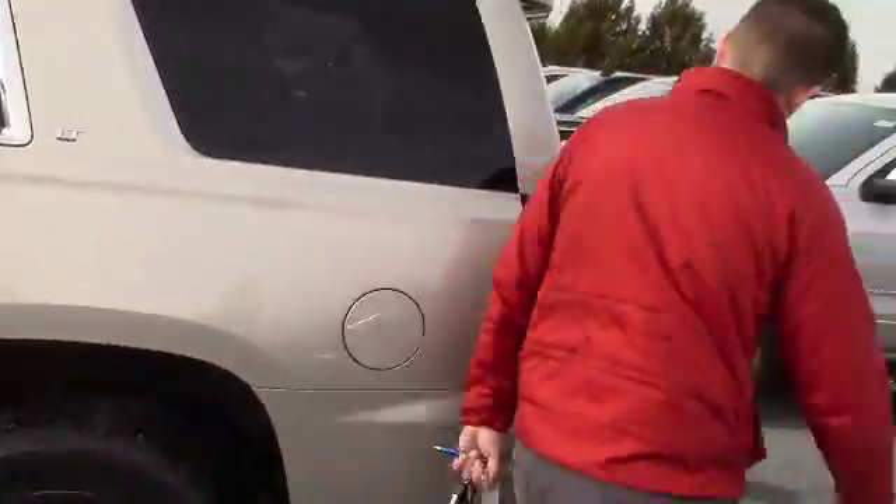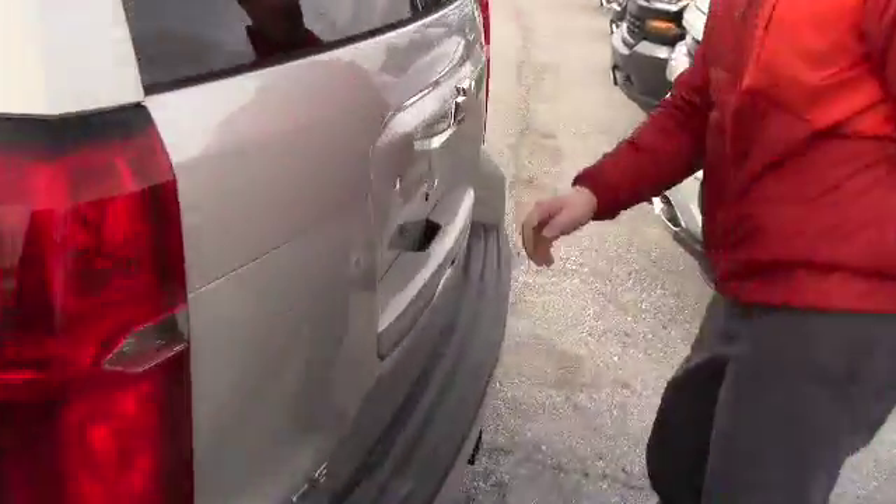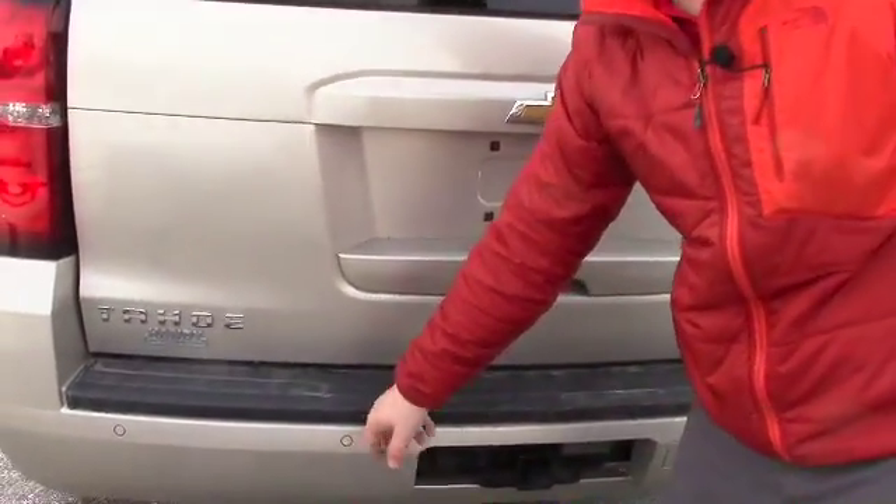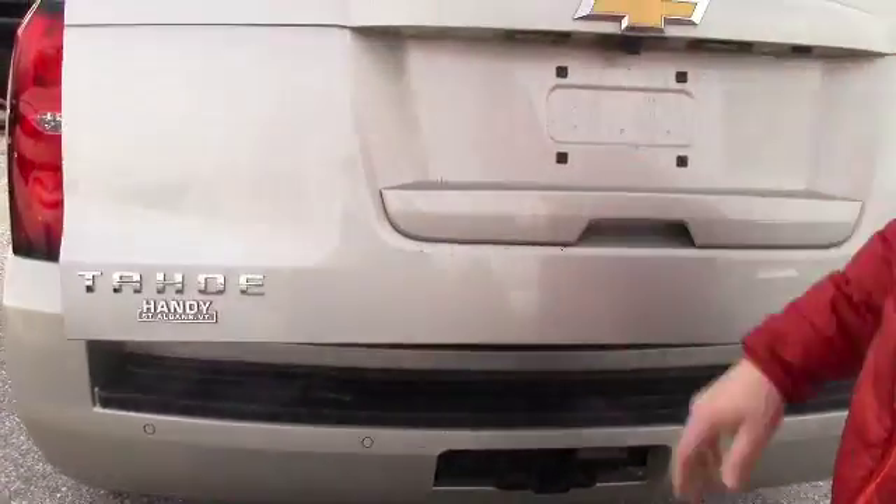We'll go around the back here, check around the back of this LT. You do have a tow hitch with all your plug-ins. You also have ultrasonic sensors, so when you back up it beeps at you.